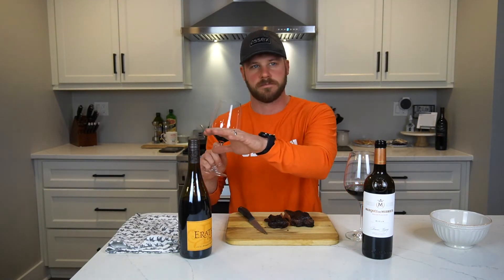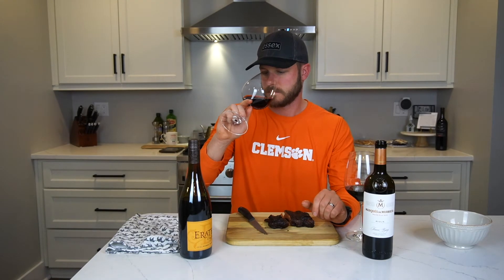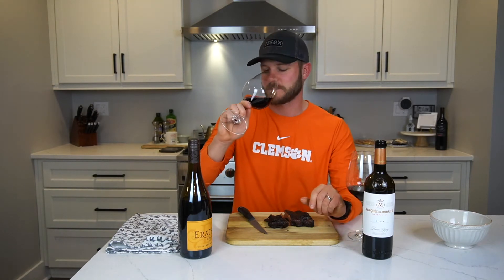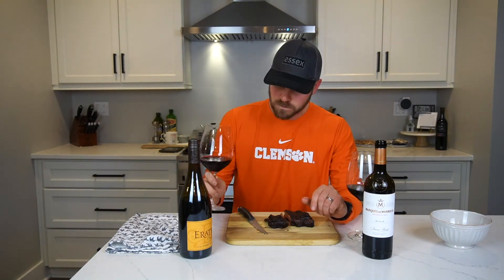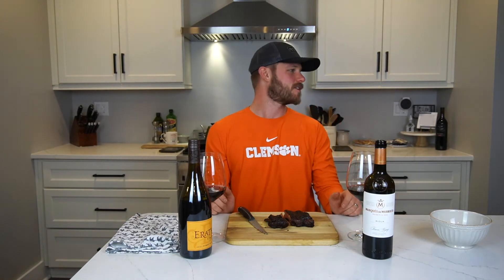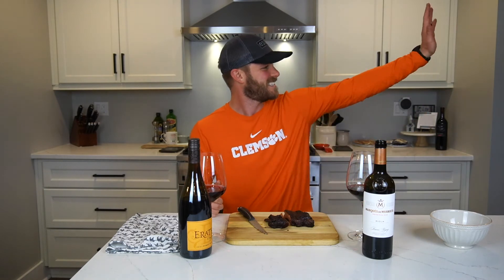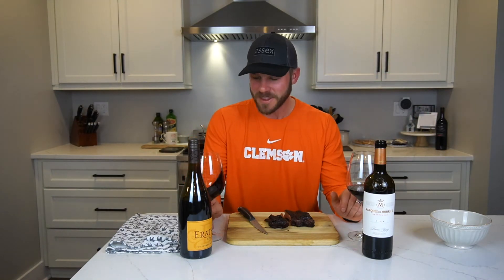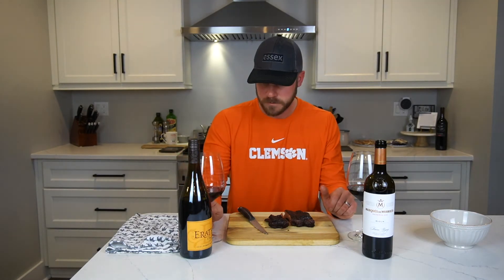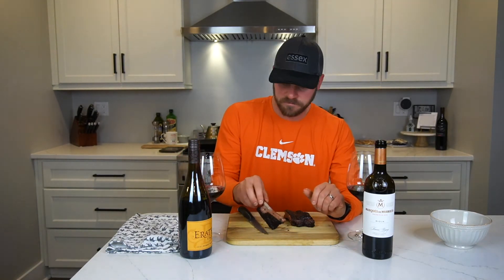So you picked these up from Costco — about how much were they? They're both eighteen, nineteen dollars, so full price range. Well done. We have my parents over tonight to enjoy these ribs with us. Alright, starting with the Rioja — that's a good one, very good one.